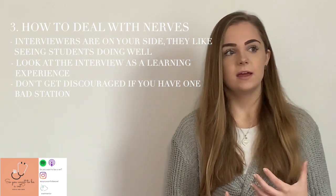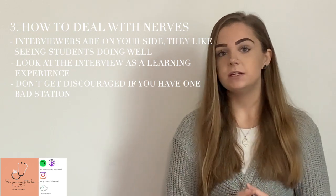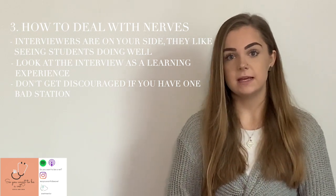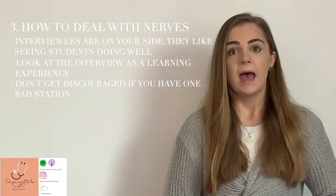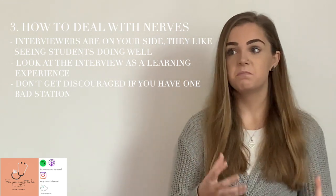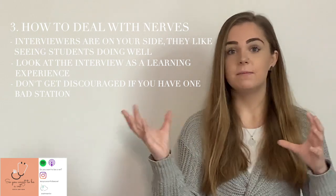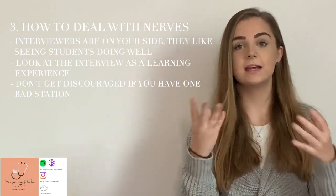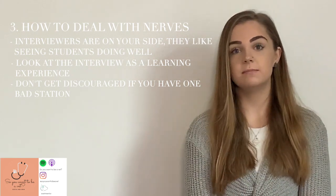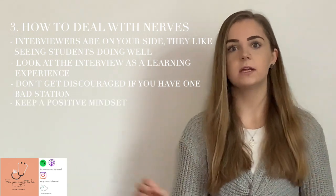Just because you might have had one or two rocky stations doesn't mean you won't get an offer. Try to look at each one as an independent interview. If you have a station you don't feel great about, remember: that's done — clear your mind, use that one to two minute break to take a deep breath and have a sip of water, and go into the next one knowing you can do better.